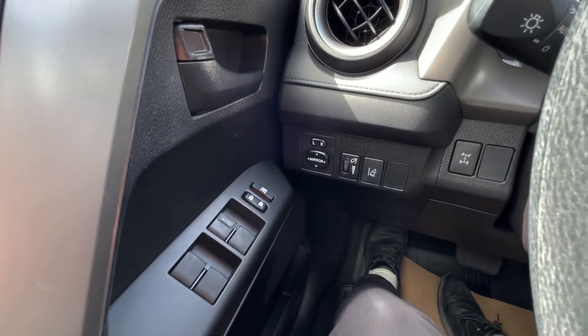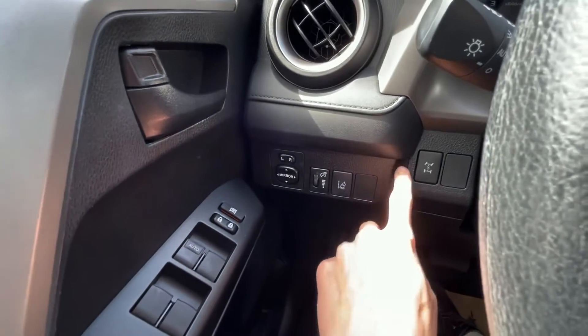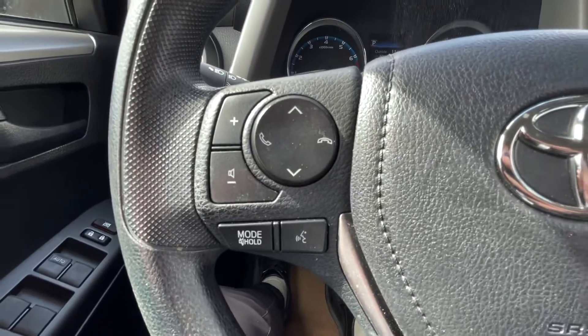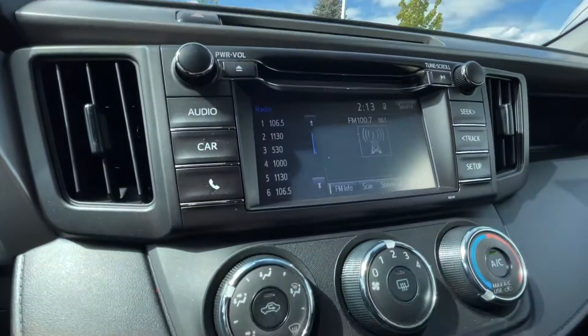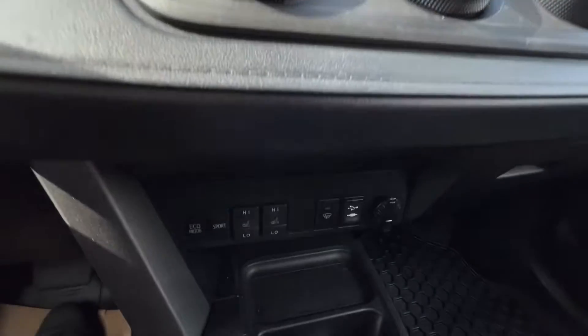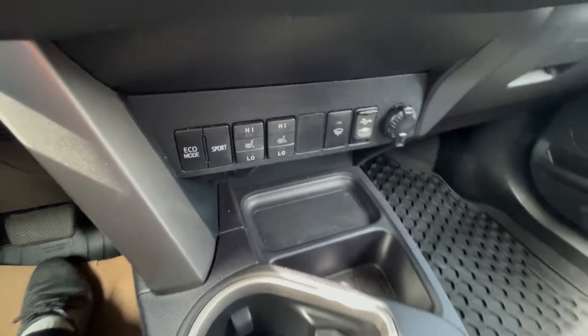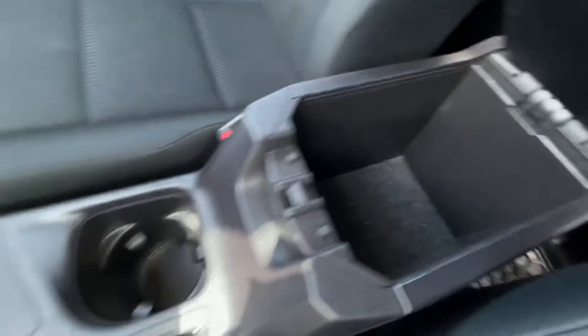You have your mirror and window controls along with your dash brightness, lane departure, and here is your four-wheel drive lock. Audio and hands-free. Cruise control. Infotainment screen. Climate control. Down below here, Eco Mode, Sport heated seats. Cup holders. Gear select. And you have your center console.